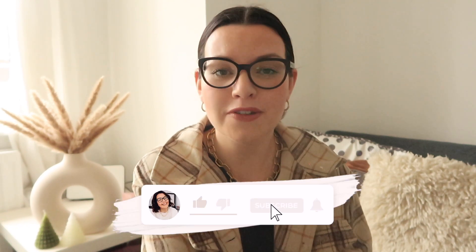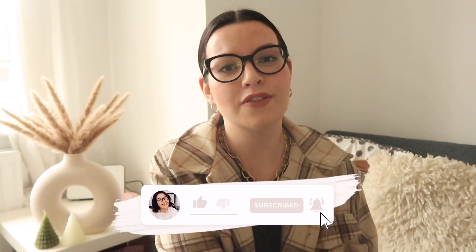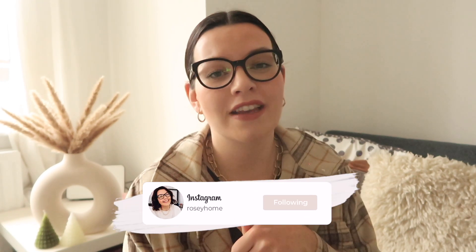That is the end of my Poundland haul — everything I picked up. I've got lots of gift ideas and lots of Christmas decorations. I'm excited to put them up on my tree, which should be happening next week. I hope you enjoyed this video. There are lots more Christmas hauls coming your way, so do subscribe and click the bell so you get notifications every time I post. My schedule is going to be a little all over the place as I've got lots of extra videos to post. Thanks so much for watching — see you in the next video!